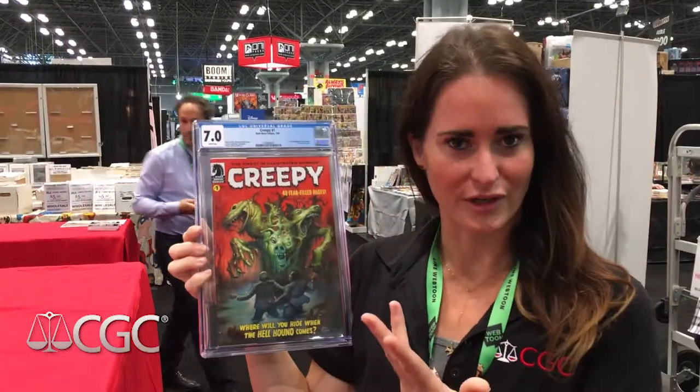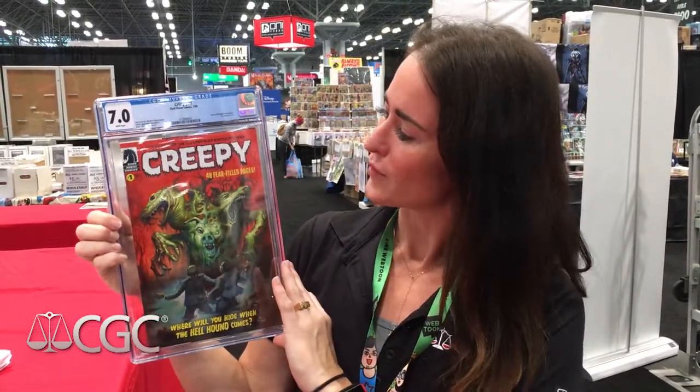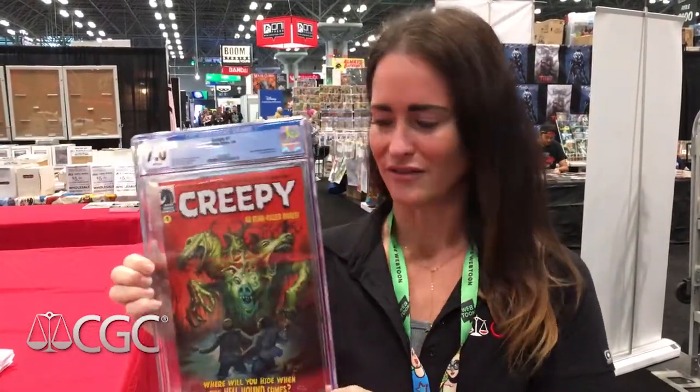We grade comic books, so you can bring your book over to our booth here at New York Comic-Con, or you can mail it in if you have a membership. You send the comic book in, the graders will give the comic a grade based off of its condition, and then it gets encapsulated in our archival plastic, which is safe for the book. It gets a label with all the information on it, obviously the grade, and hopefully you like the grade you get when your book comes back.